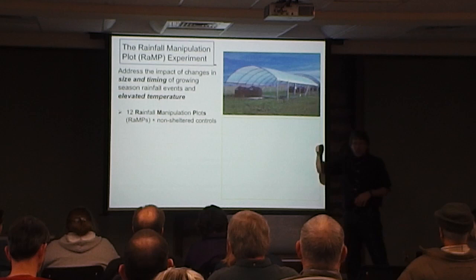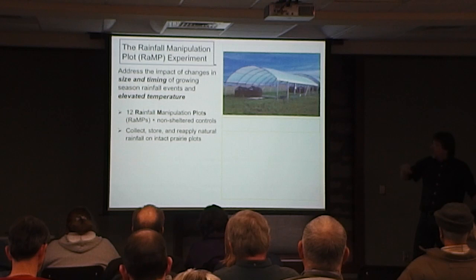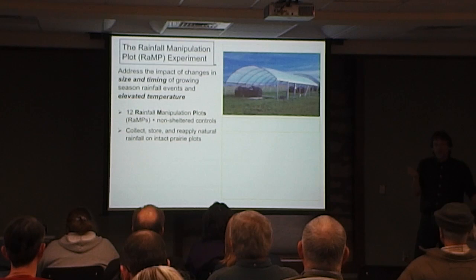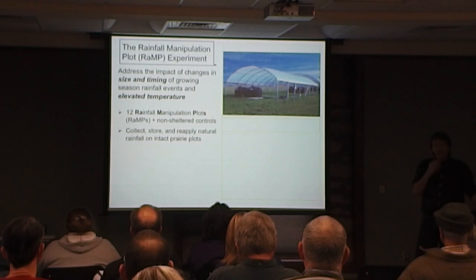There are 12 sheltered plots and three non-sheltered controls. The shelters allow us to collect, store, and reapply rainfall to mimic any sort of climate or weather pattern we want. We can assess things like plant growth, community changes, the physiology or health of the plants, and carbon dioxide coming off the soil.